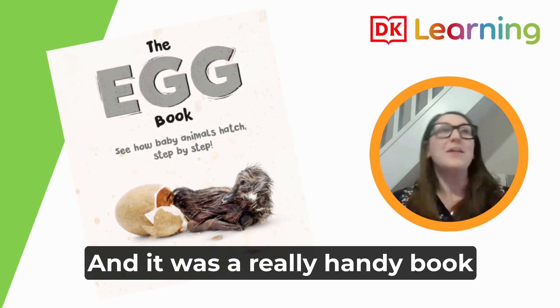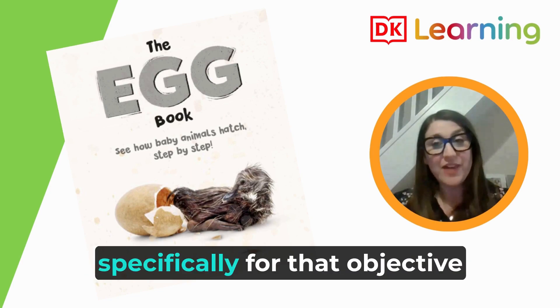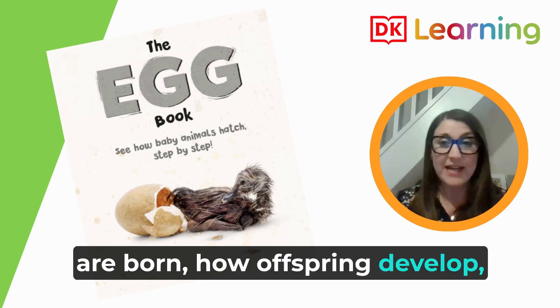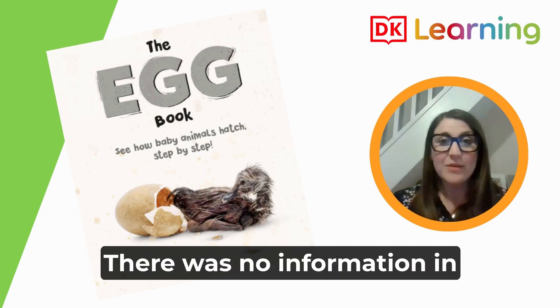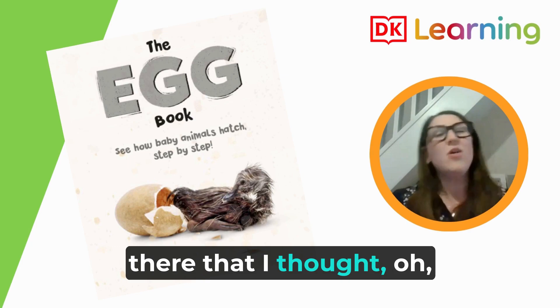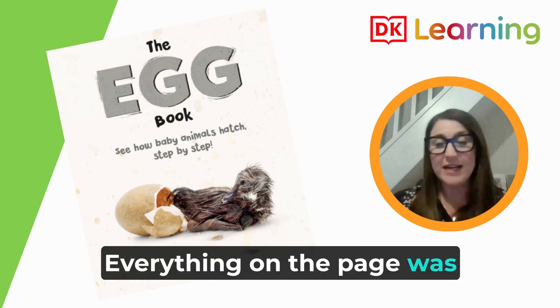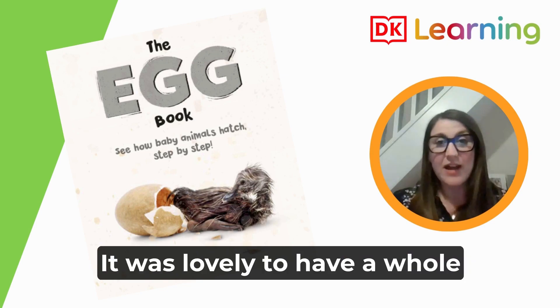It was really handy, specifically for the science objective about how offspring are born and how offspring develop — it clearly mapped that out. There was no information in there that I thought they didn't need to read. Everything on the page was completely relevant to what the children needed to know.